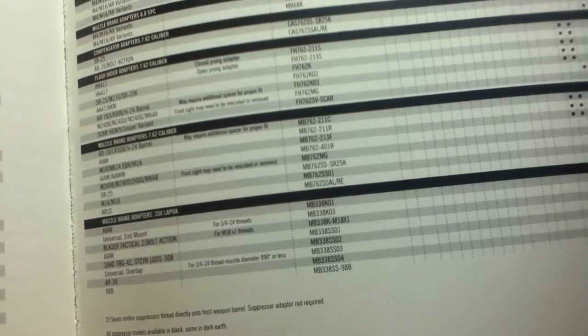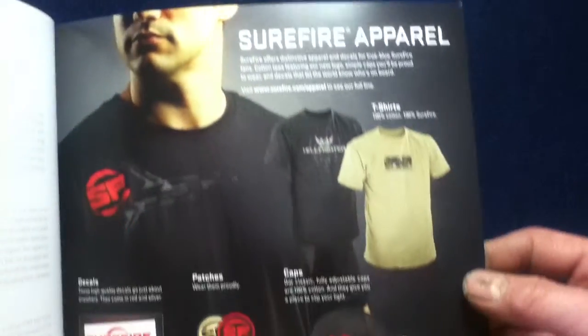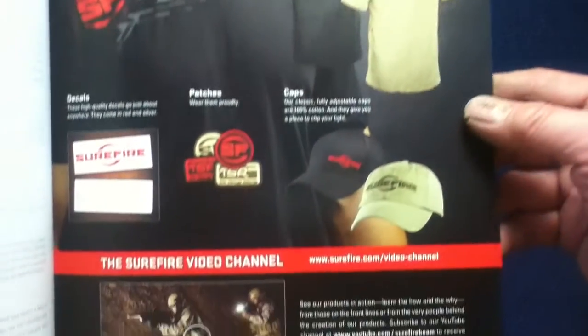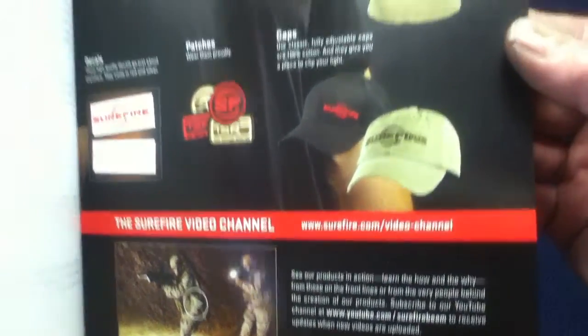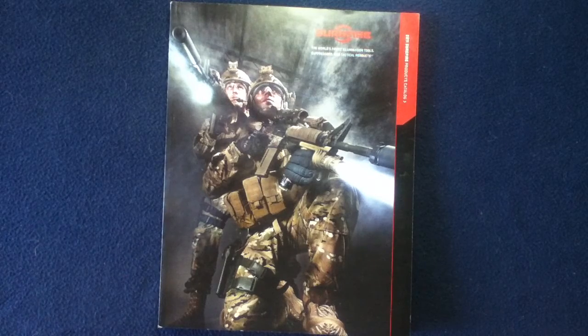Continuing with the warranty pages, info, and disclaimers noting that specifications are subject to change, as well as some more contact info. Then we're on the back cover, closing with apparel and a little bit on their video channel, and then the back cover itself — zooming through a quick look at the large variety of items in the Surefire 2011 products catalog.